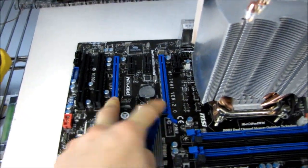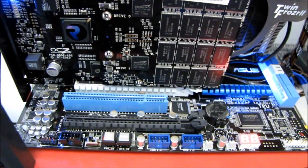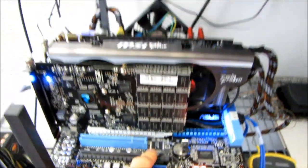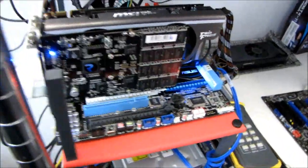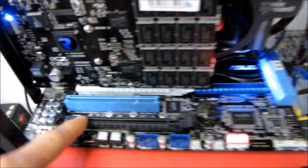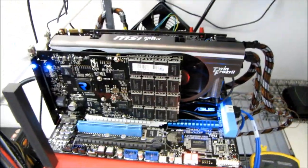Now some Sandy Bridge boards — P67 boards — have a third PCI Express 16x physical slot. This isn't the only one, but this is the ASUS P8P67 Deluxe, and this one does have a third slot. Because there are only 16 lanes running off the CPU itself for those graphics card slots, this extra PCIe 16x slot is actually only a PCIe 4x slot, and it runs off the chipset. So there is an inherent delay.